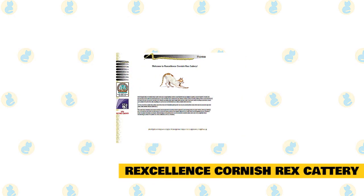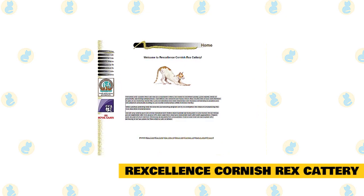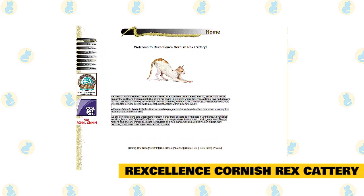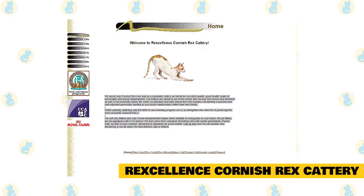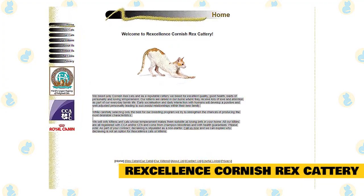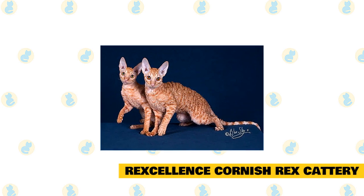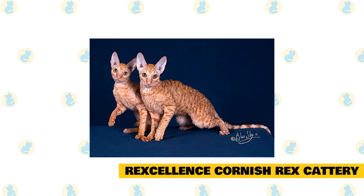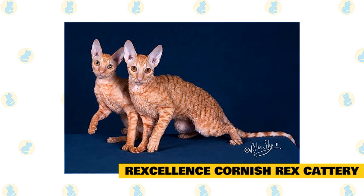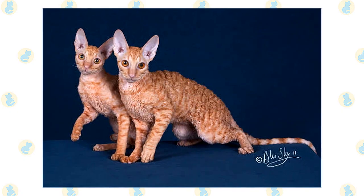Rigscellent's Cornish Rex Cattery breeds only Cornish Rex cats and, as a reputable cattery, they breed for excellent quality, good health, loads of personality, and loving temperament. Their kittens are raised in their home where they receive lots of love and attention as part of their everyday family life. Early socialization and daily interaction with humans develops a positive and well-adjusted personality, leading to successful relationships within their new family. While carefully selecting only the best for their breeding program, they try to strengthen the chances of producing the most desirable characteristics. They sell only kittens and cats whose temperament makes them suitable as loving pets. All their kitties are registered with CCAN or CFA and come from Champion Bloodlines with health guarantees. As part of your contract, declawing is stipulated as a non-starter.